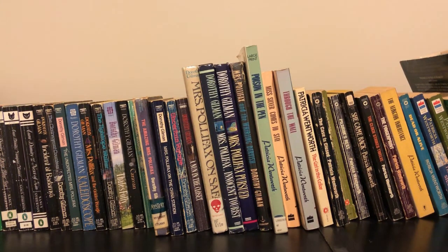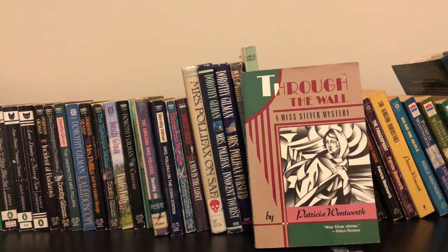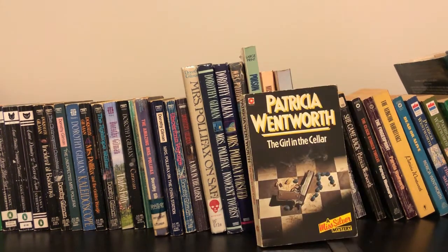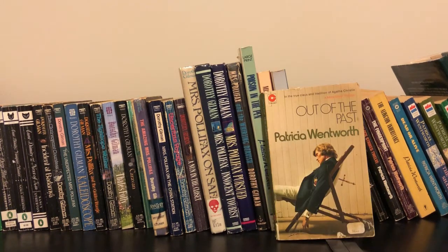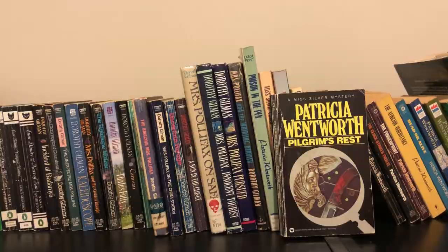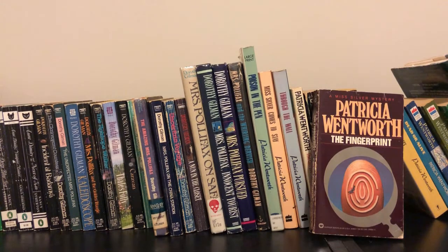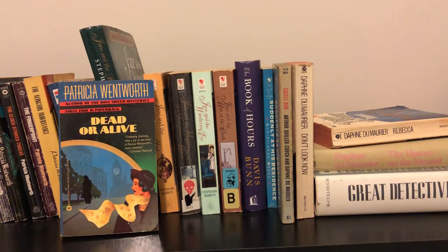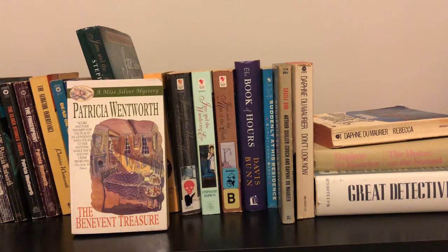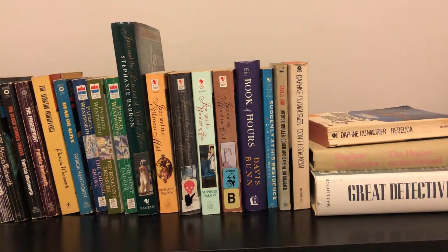Now we start a lot of Patricia Wentworth books, all of which are from the Miss Silver series: Poison in the Pen, Miss Silver Comes to Stay, Through the Wall, The Girl in the Cellar, The Case is Closed, Out of the Past, Pilgrim's Rest, She Came Back, The Clock Strikes 12, The Fingerprint, The Allington Inheritance, Dead or Alive, The Chinese Shawl, The Benevolent Treasure, and The Ivory Dagger.